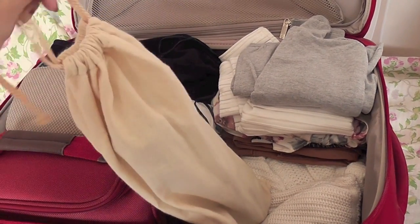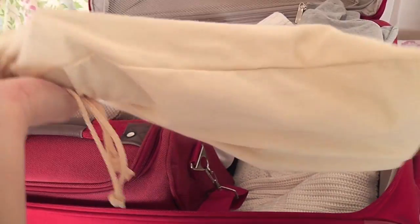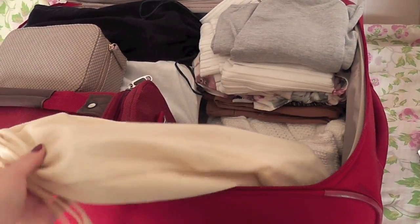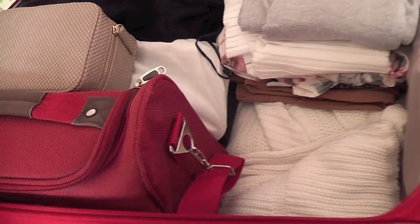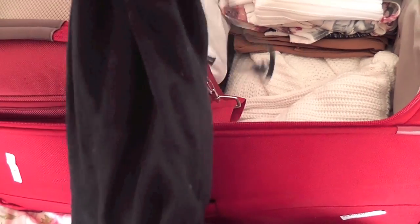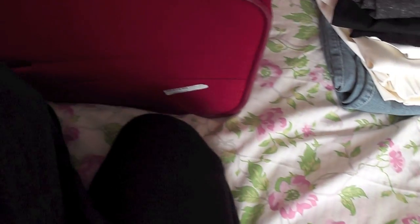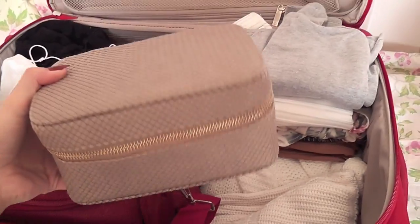Moving on, I have my Babyliss rotating brush hair dryer. I keep most stuff in dust bags because it looks way neater — this dust bag came with a Babyliss curling wand. Here I also have my espadrilles — white espadrilles from Bershka that I got last year.